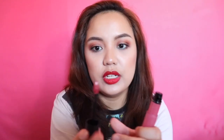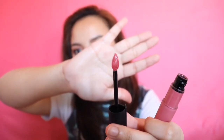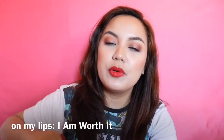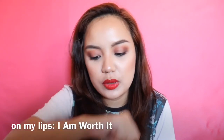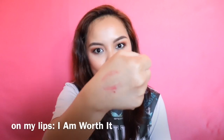For their applicator, ito yung itsura. I love this because it can reach the corners of my lips. Fully dried down na naman yung product sa aking lips, so tingnan natin kung ito ba ay transfer-proof. No, it is not transfer-proof.